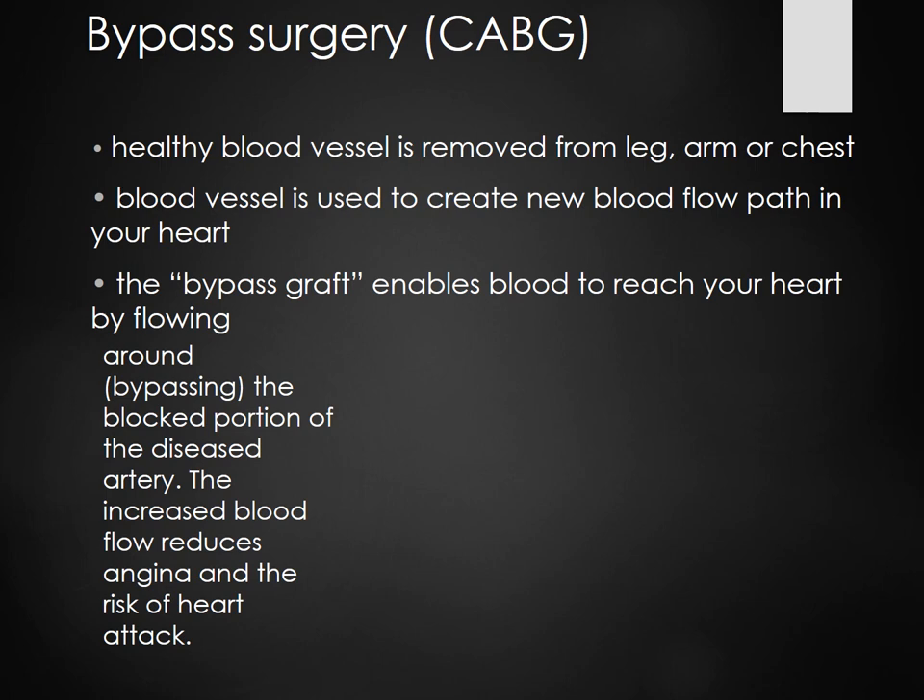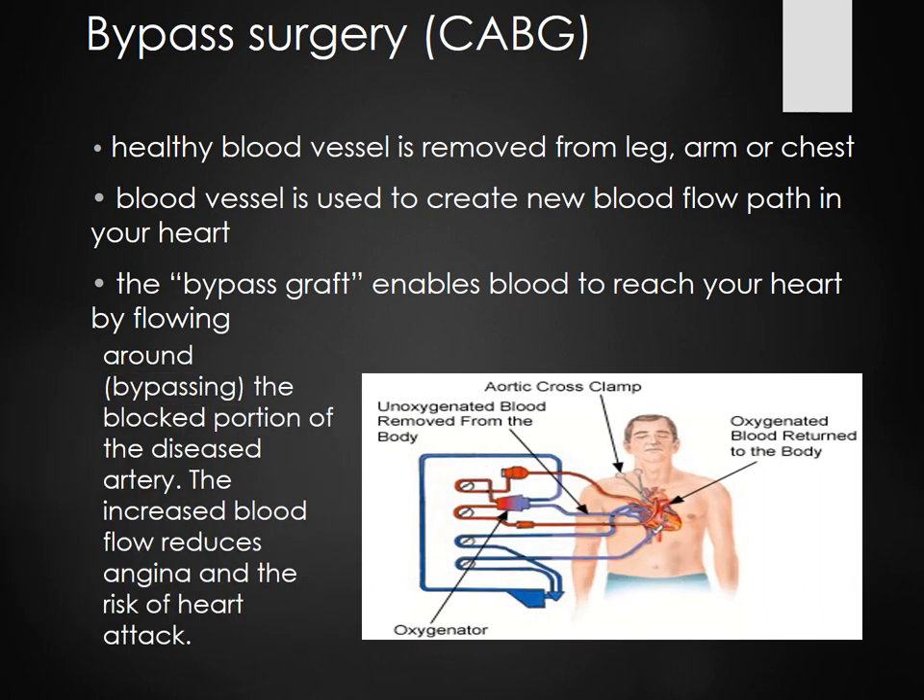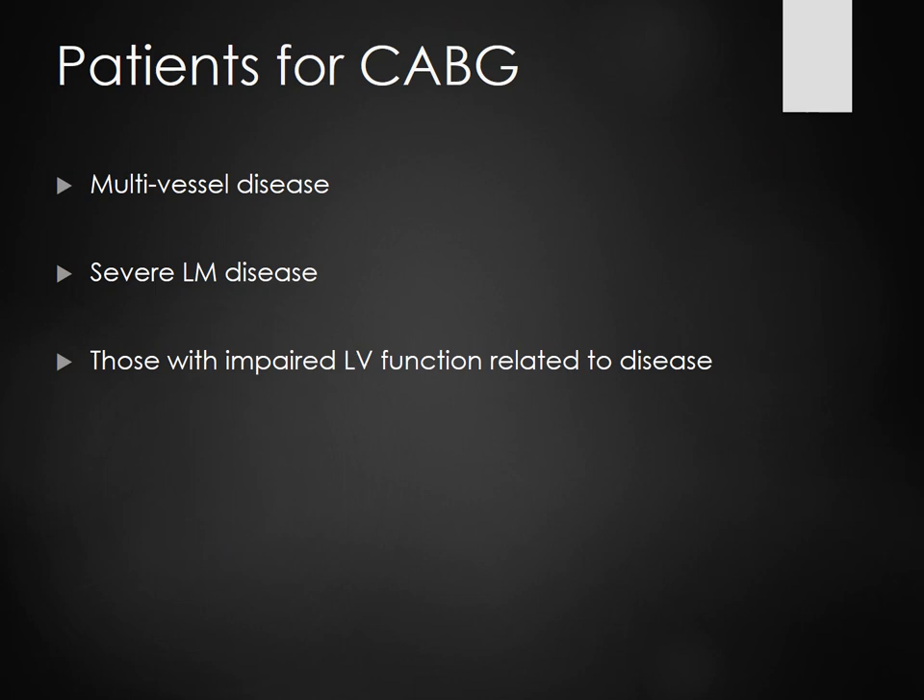If we're unable to fix you with a cardiac cath, we'll give you a CABG — coronary artery bypass graft. We take vessels from your legs or arms and reroute the blood flow around the blocked vessels. CABG is used for multi-vessel disease with two or more vessels involved.